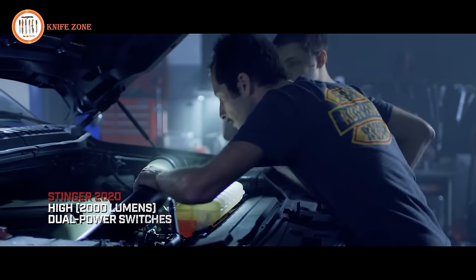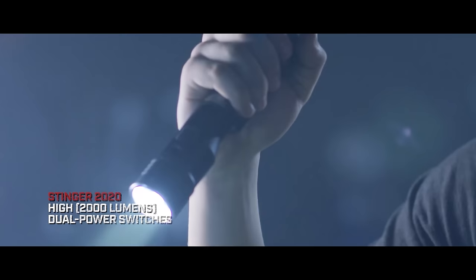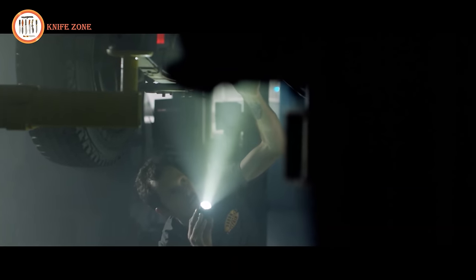The Streamlight Stinger boasts an advanced ergonomic design for a perfect grip and ultimate comfort. Its sturdy flat shape, coupled with an indentation under the light, ensures a secure grip under various conditions.